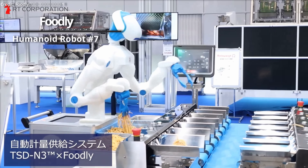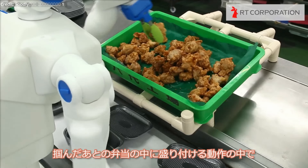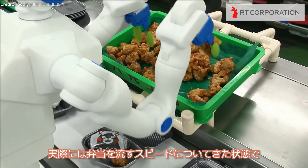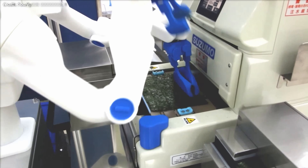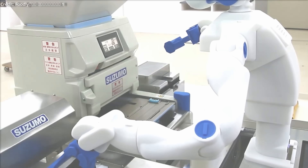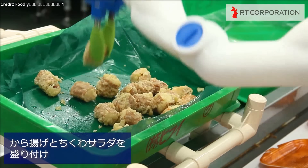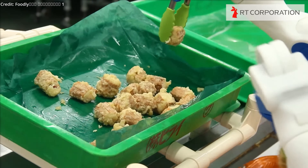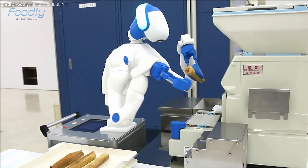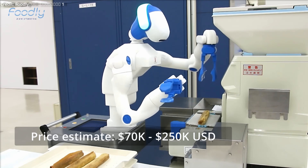RT Corporation developed Foodly, a humanoid robot specifically engineered to assist in food preparation alongside human workers. Foodly employs dual computer vision systems — one in its head for identifying a wide range of food ingredients, and another in its chest for container recognition — allowing for precise item placement and handling of diverse foods and containers. The robot is designed with joint structures that prevent human hands from getting trapped and a screwless build to avert foreign object contamination. It is battery powered and has a price tag of approximately $70,000 per unit, available via outright purchase, leasing, or subscription options. But how do these robots stand up to the Western competition?